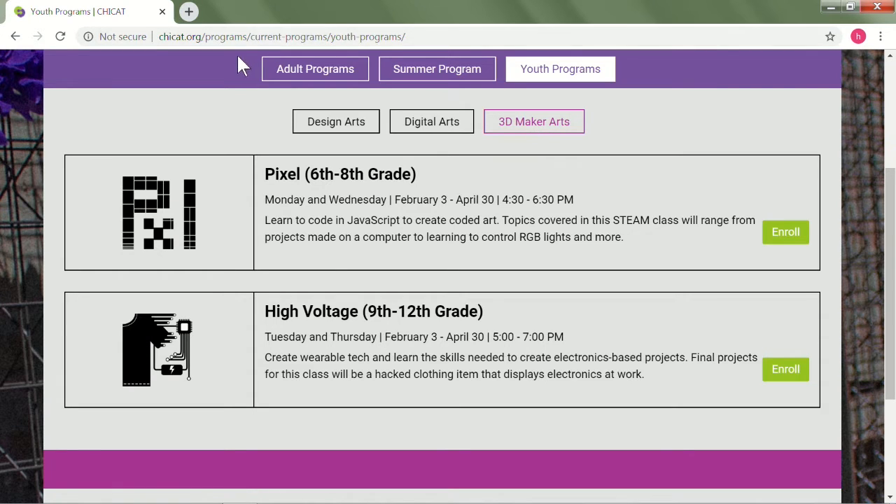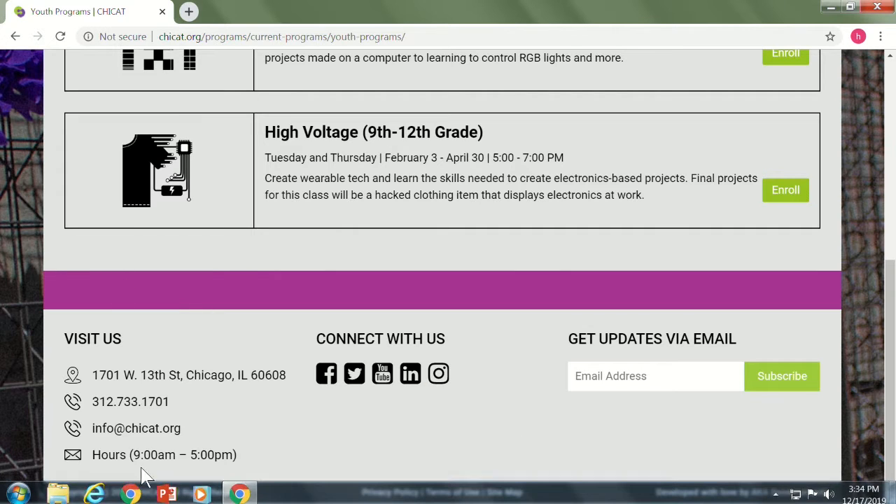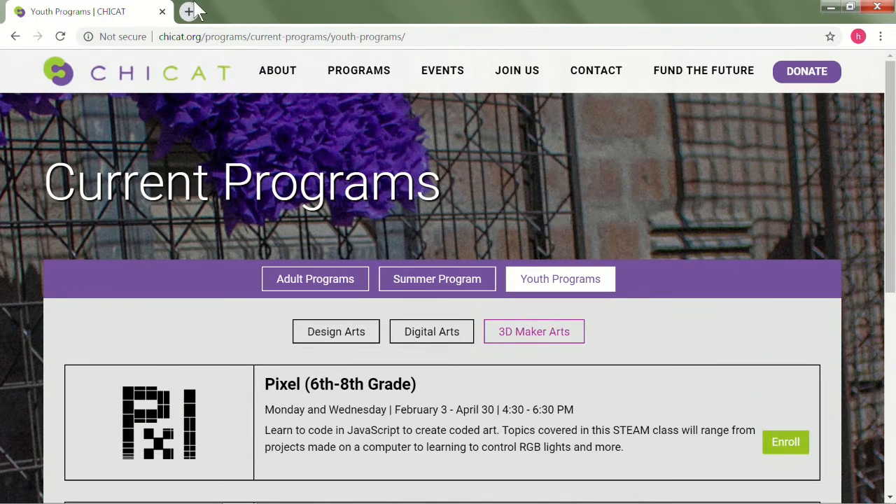You can find out more about us at chicat.org. This is our website — this is how you can get in touch with us. We're also on all kinds of social media. Our phone number, address, everything is on our website, which is chicat.org.